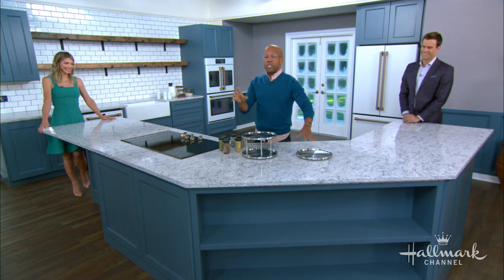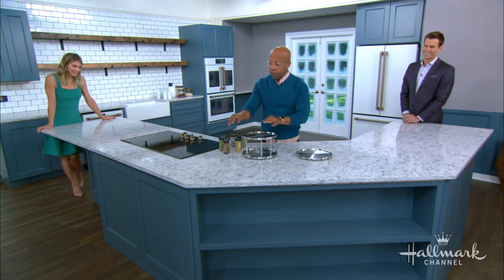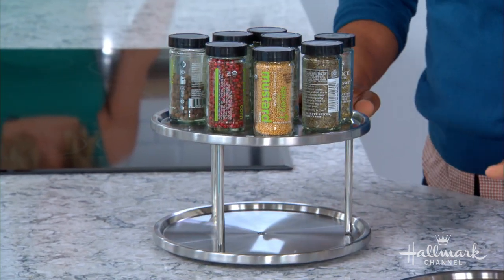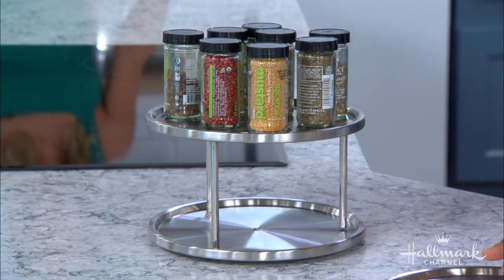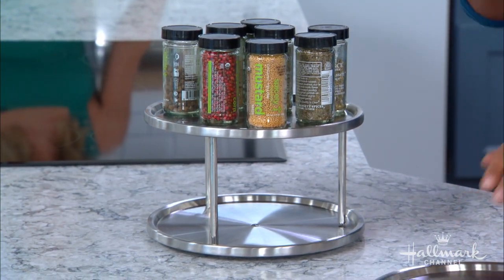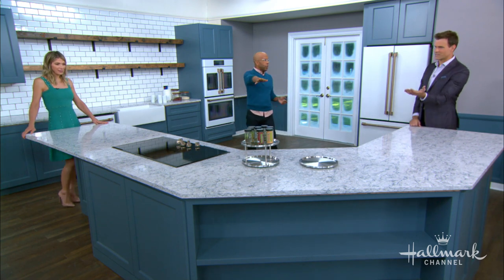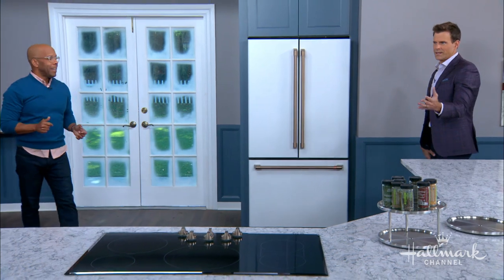Let's talk about Lazy Susans — single height, double height. I cannot say enough about them. You don't think about them, you forget about them. Put them in every corner. You can keep things like spices, condiments, and olive oil in those back corners where everything's falling over — put them on a Lazy Susan and you'll get them far easier. They look fantastic and come in all sorts of styles.